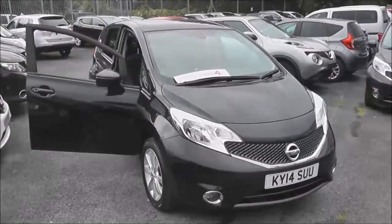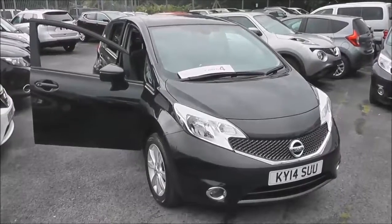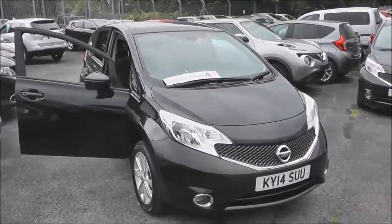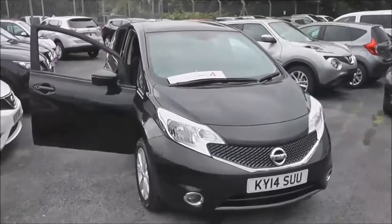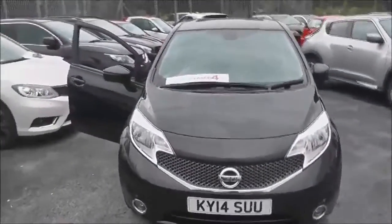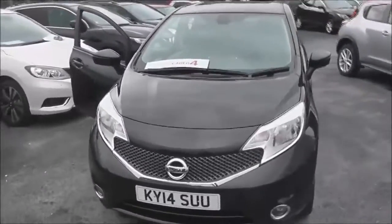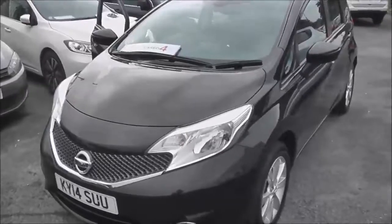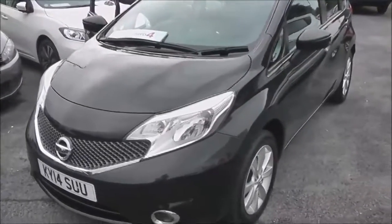Welcome to the Wessex U Supercentre on Pennywell Road in Bristol. Here we have a Nissan Note Acenta Premium. This five-door hatchback was registered in March 2014. It has a 1.2-litre pure-drive Dig S petrol engine. The Dig S stands for Direct Injection Gasoline Supercharged. It has a five-speed manual transmission.